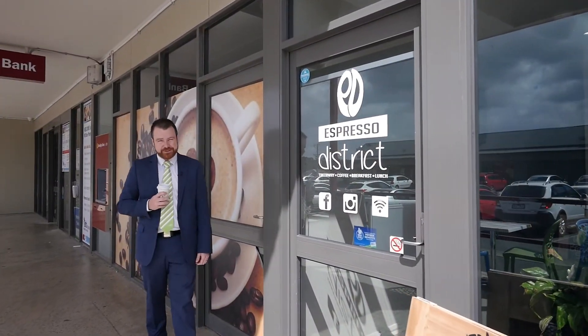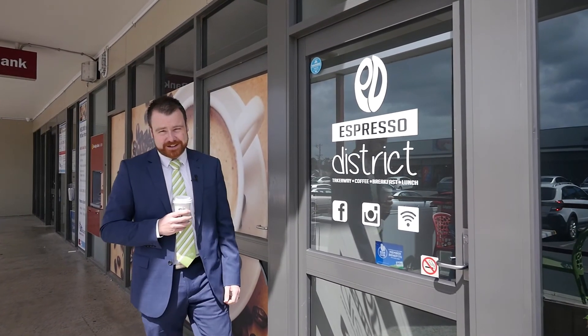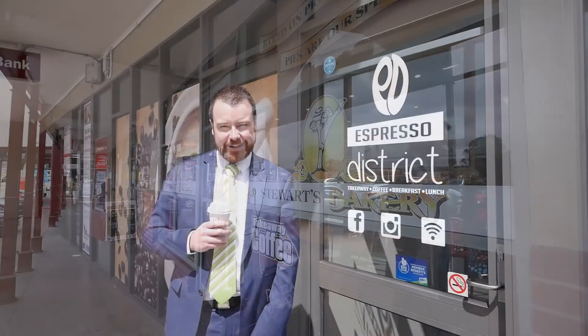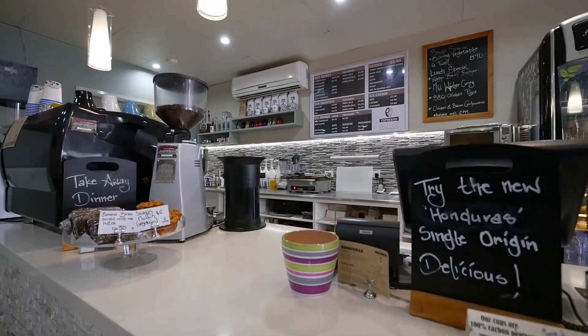Ideally located approximately 150 metres away from the Midvale Shopping Centre where we've got the butcher, the baker — unfortunately we don't have the candlestick maker — but more importantly we do have really good coffee here at Espresso District.